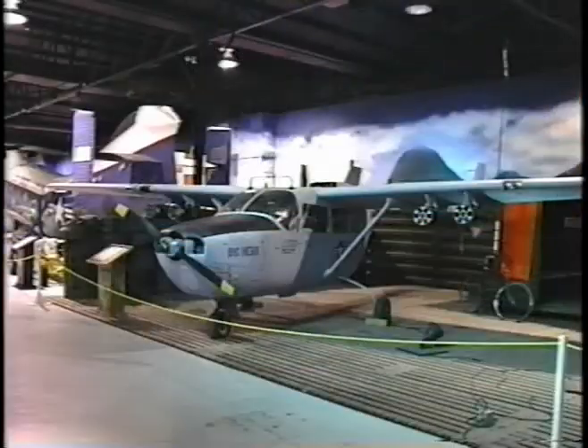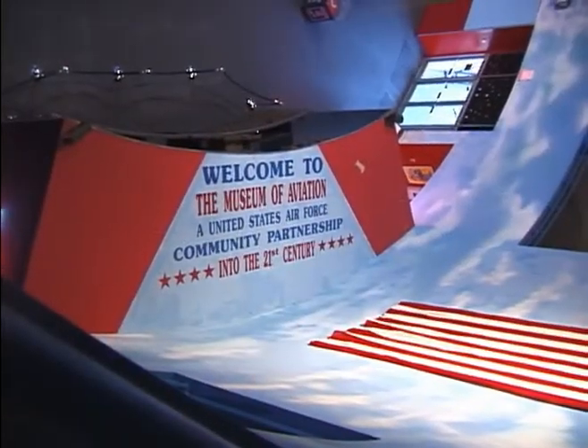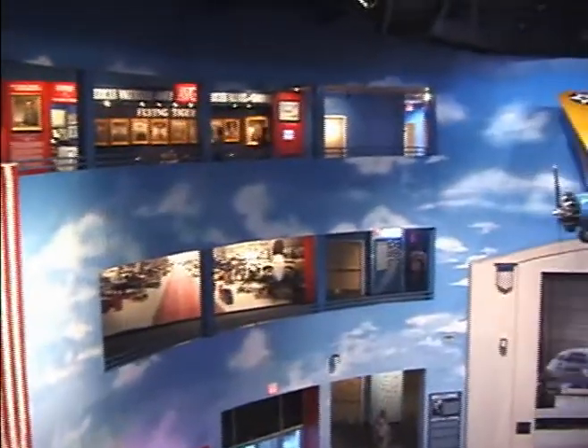The Century of Flight hangar includes an interactive theater and exhibit hall. It features several restored aircraft and an audio-visual presentation of military aviation history.